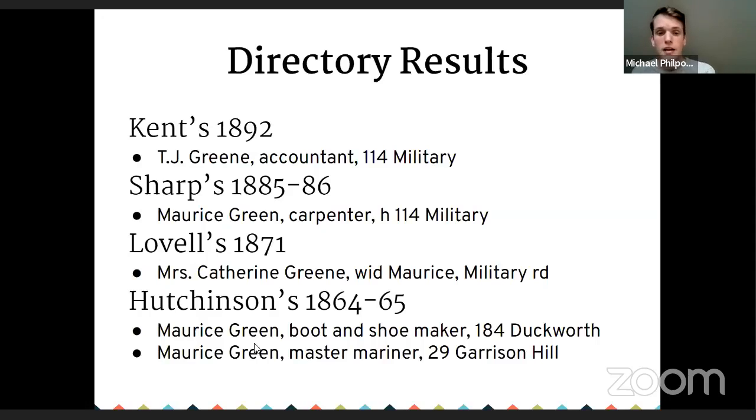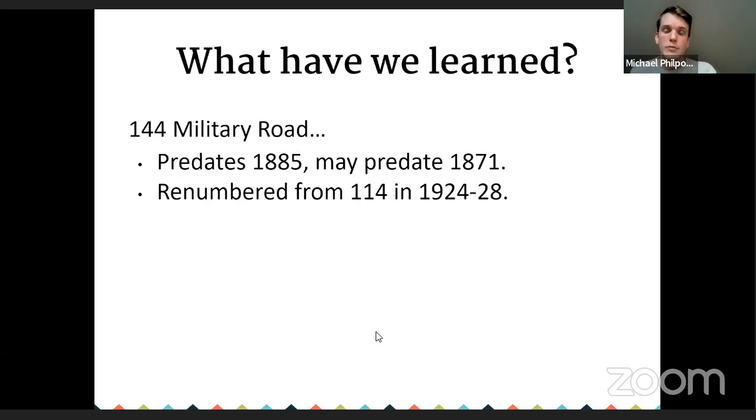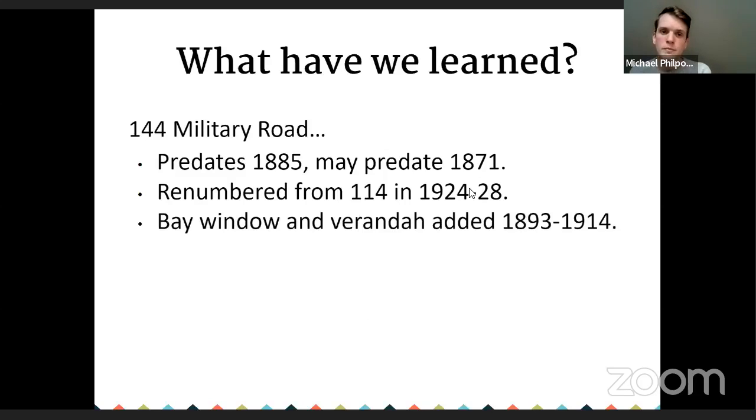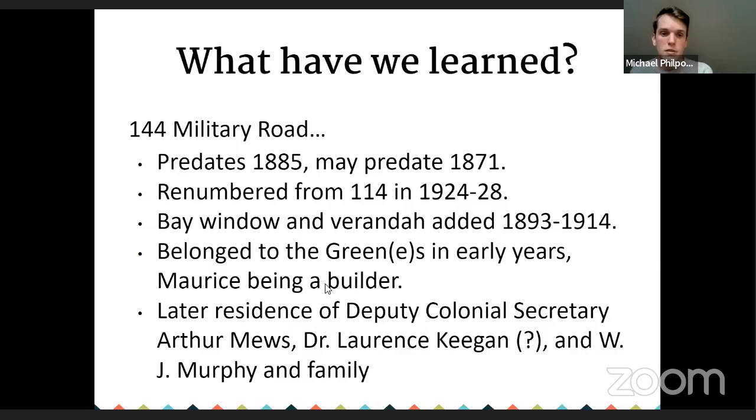What have we learned so far? The building definitely predates 1885 and may predate 1871. It was renumbered sometime in this period. A bay window was added. It belonged to the Greens in its early years — note that name spellings varied, so you have to look up multiple versions. Later residents included Arthur Muse, Keegan, and Murphy. The next source is online archives. The most useful I find are the digital archives at MUN. The Rooms also has some material digitized. Newfoundland's Grand Banks is a community-developed archive and website. And there are community archives — the City of St. John's has things online and you can request others by email; the Conception Bay Museum posts on social media. And there's Library and Archives Canada nationally.